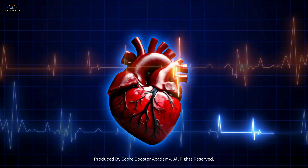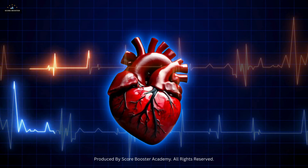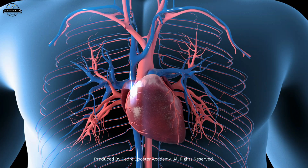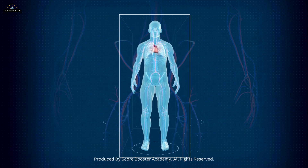The cardiac muscle's inherent rhythmicity is regulated by the heart's natural pacemaker, ensuring that the heart beats at a consistent rate, adjusted as needed by the autonomic nervous system.